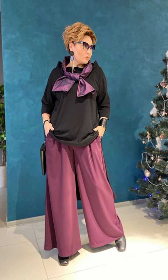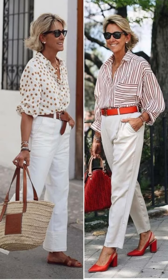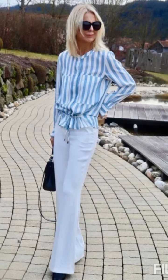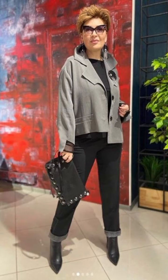Assalamu alaikum everyone, welcome back to my YouTube channel. In this video you can see this woman's really amazing and beautiful outfit. The restaurant has beautiful fashion and there you can see the heart is beaten. You can see this beautiful idea and the top with also a jacket in pink color and black.